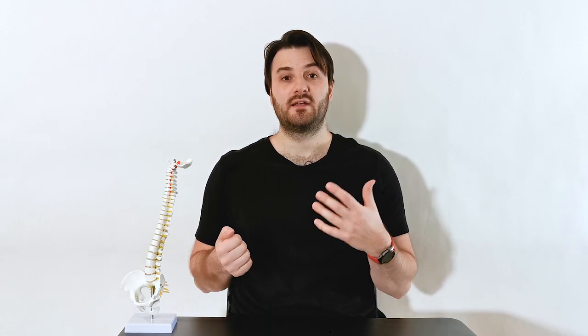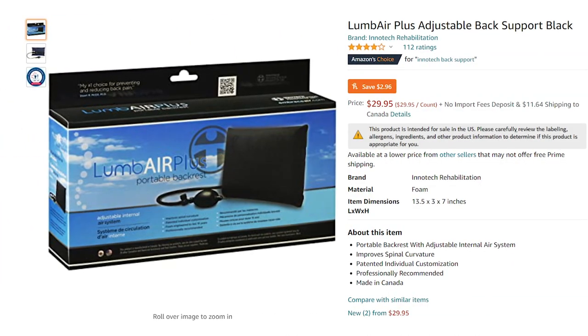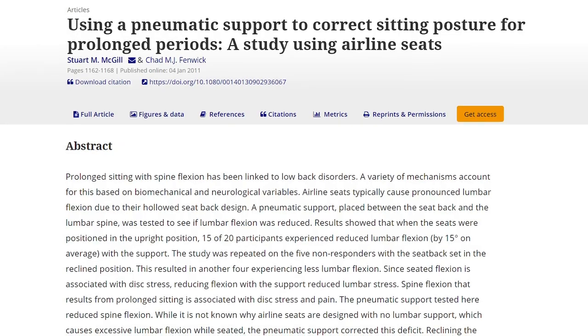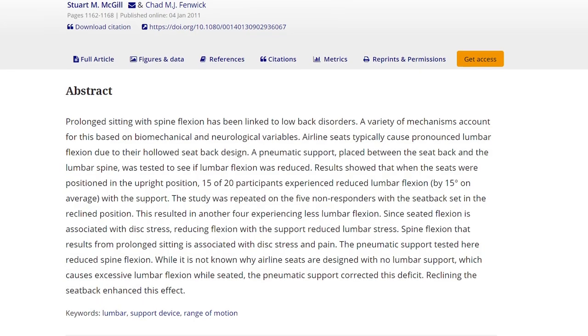One brand that I recommend and that Dr. Stuart McGill endorses is Inotec. I like the Inotec back support because it's personalized — you can customize it to your spine using an air pump to inflate it and tailor it to what's most comfortable for you. They have a sturdier version you can leave at your office chair all day, or a more portable one you can bring on an airplane. Research from Dr. McGill's lab has shown that these back supports actually do work and benefit people sitting in uncomfortable chairs like airline seats.